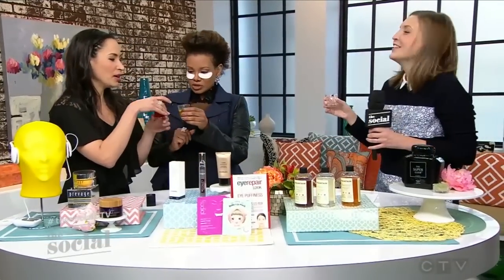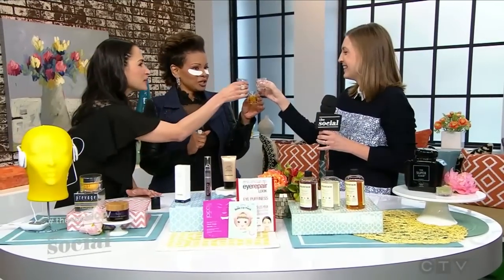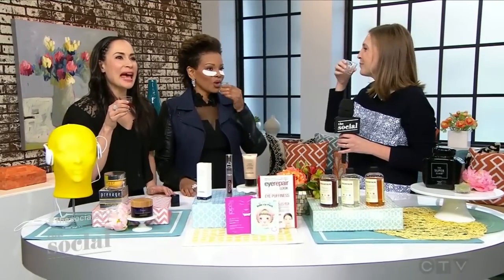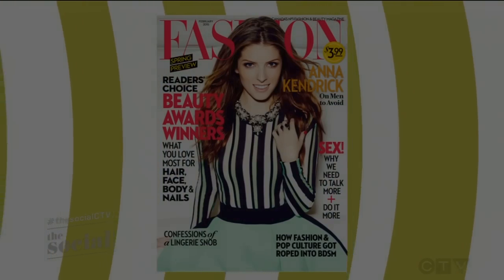Let's do a little shot. We like shooters on this show! Cheers to beauty. Thank you, Sarah. Thank you for having me. Cheers to everyone. And of course, thanks to the social dossier at today's show for a recap of all these great youth-boosting products. Make sure you check out the February issue of Fashion Magazine, which is on newsstands right now.